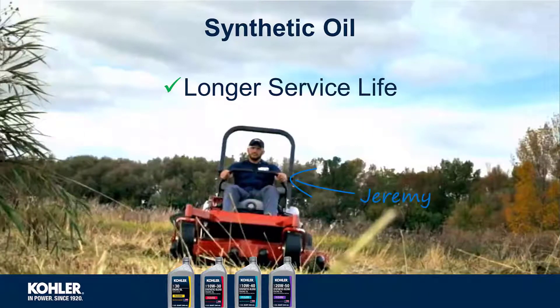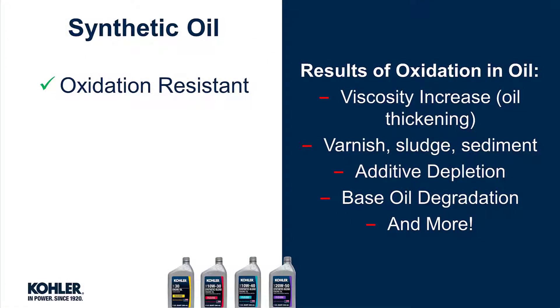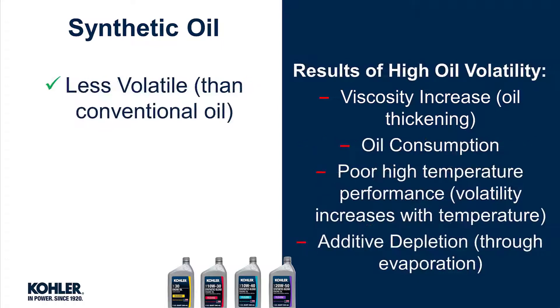One of the many reasons for using synthetic oil is a longer service life. This is because synthetic oils are oxidation-resistant and less volatile when compared to conventional mineral oil.